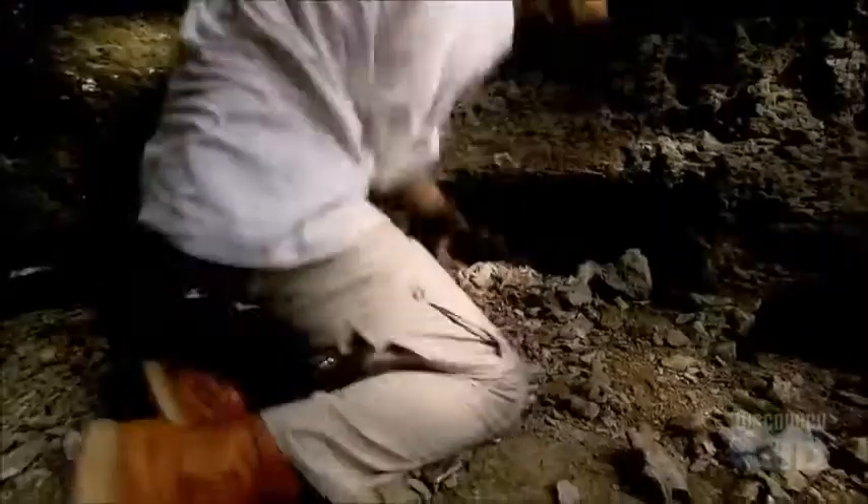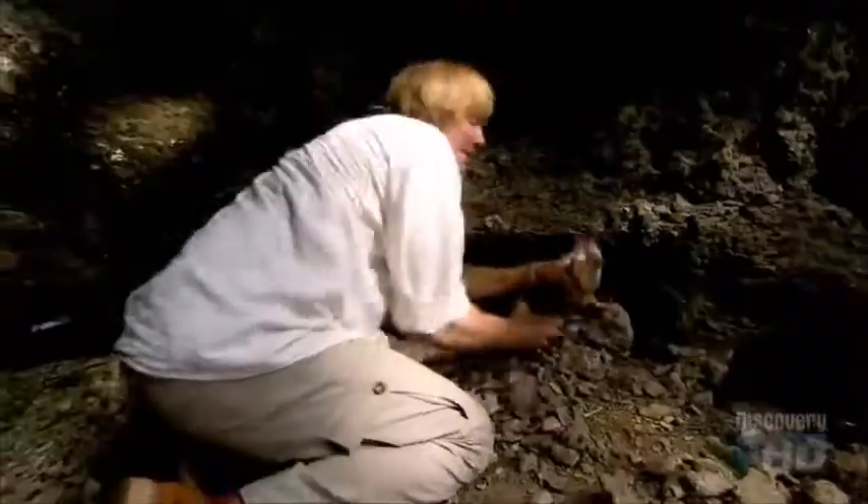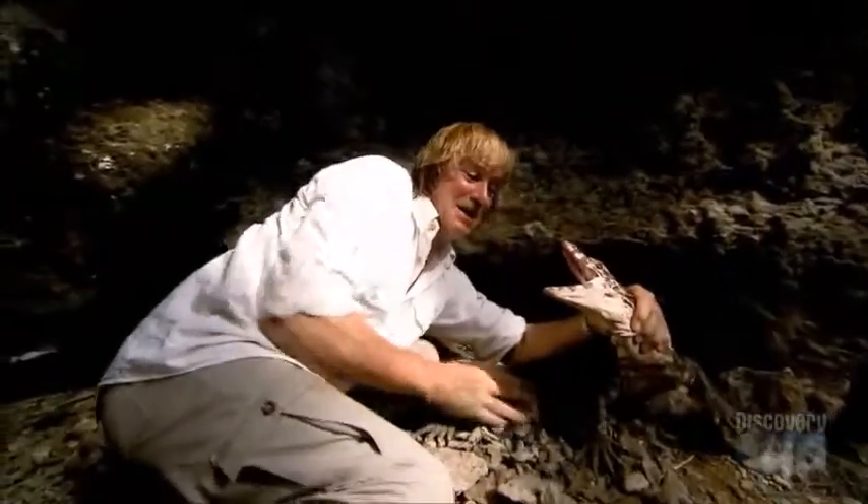Look at the strength of this guy. I've got him. Look at that. Oh, he's really mad at me now. These are water monitors, actually. They're fantastic predators.